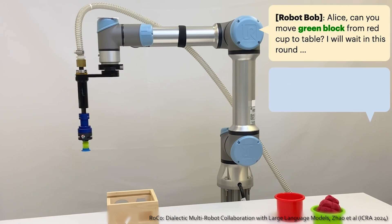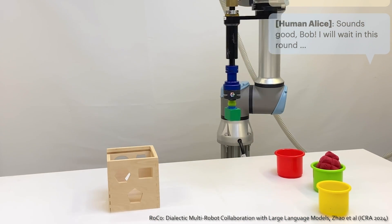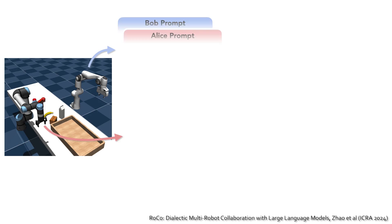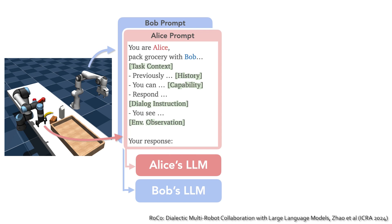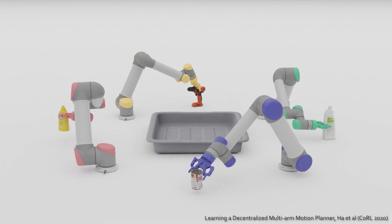Flingbot is one example where two robot agents work together to complete a task. In the real world, many scenarios require robots to collaborate with other agents to achieve more semantically complex tasks. My name is Mandy. In our recent work, Rocko, we study how to use pre-trained large language models to facilitate such collaboration. We propose a framework where different agents can discuss task strategies using large language models, enabling a variety of multi-robot manipulation tasks — and even a robot talking with a human in real time.